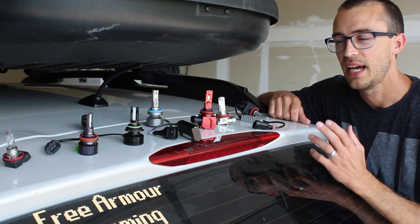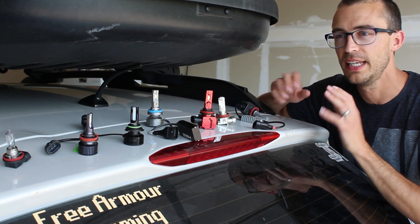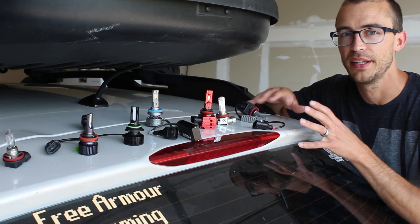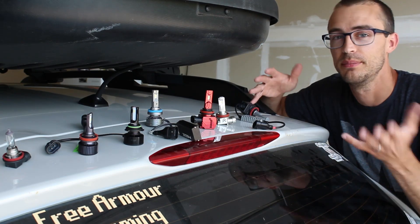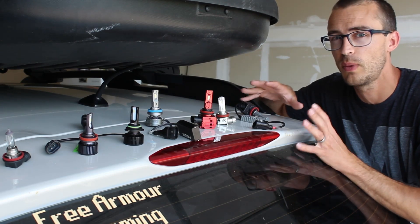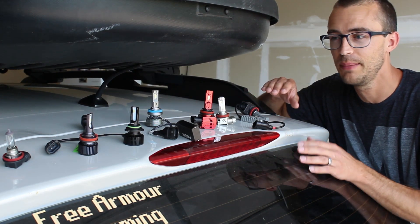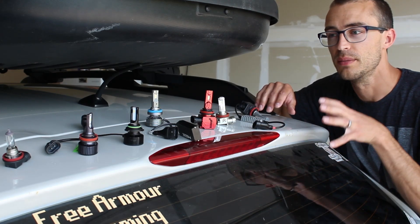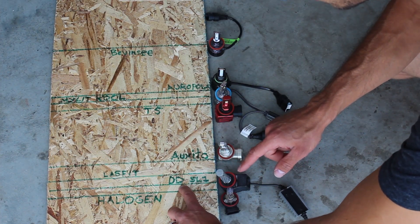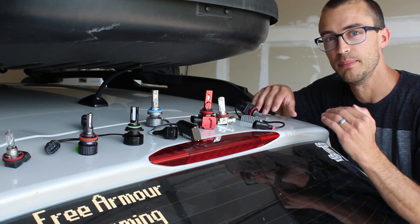Before this test I really didn't understand the Diode Dynamics SL1 — I thought it was gimmicky, that you were just paying for the brand name and the USA-made label. But after doing this test, I'm realizing they actually took a lot more time than other brands to get the bulb right, because it's the closest one to matching the stock halogen bulb by quite a bit. You can see the cutoff line is much lower than all the other LED bulbs, and that's why it costs so much. It is a very good bulb and I highly recommend it.